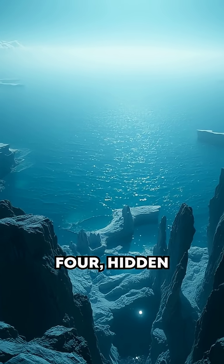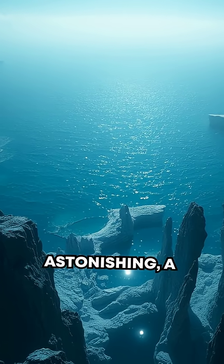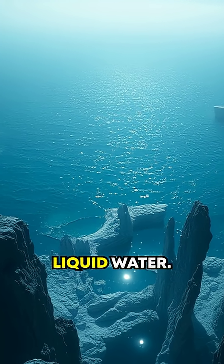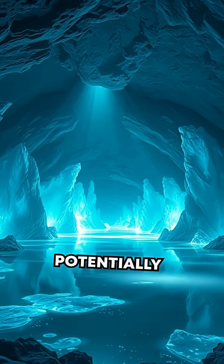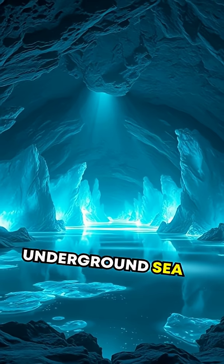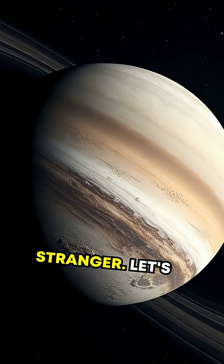At number four, hidden beneath its icy crust, lies something astonishing: a global ocean of liquid water. That's right — Titan could potentially harbor life in its underground sea, guarded by its frigid shell. But wait, it gets stranger.